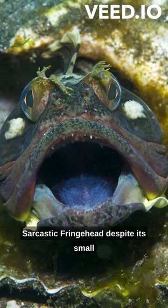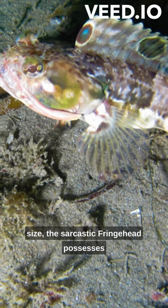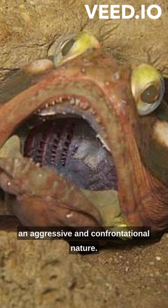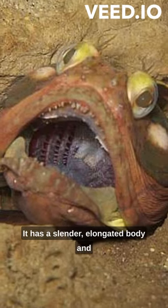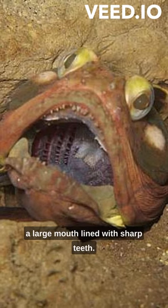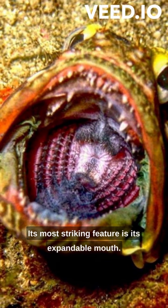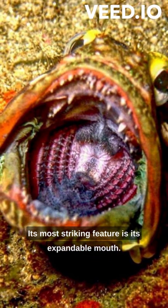Sarcastic Fringe Head. Despite its small size, the sarcastic fringe head possesses an aggressive and confrontational nature. It has a slender, elongated body and a large mouth lined with sharp teeth. Its most striking feature is its expandable mouth.